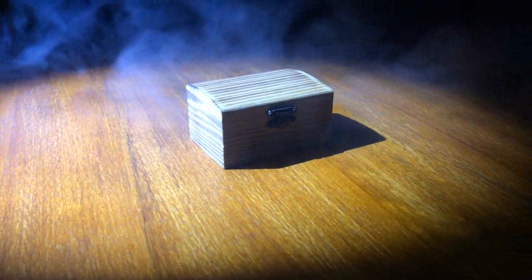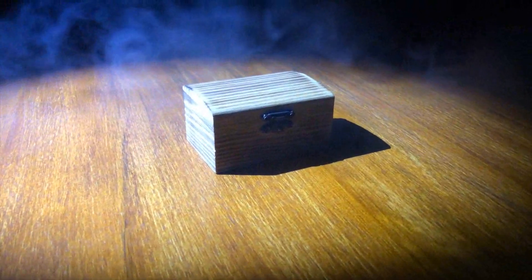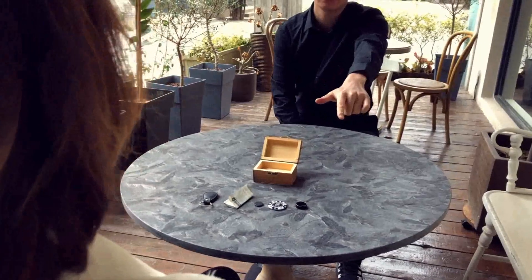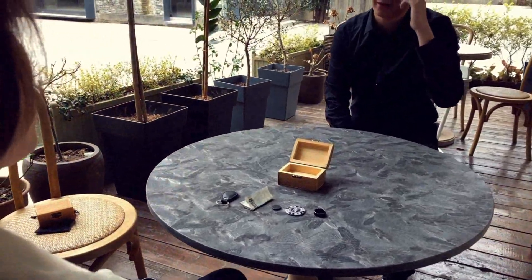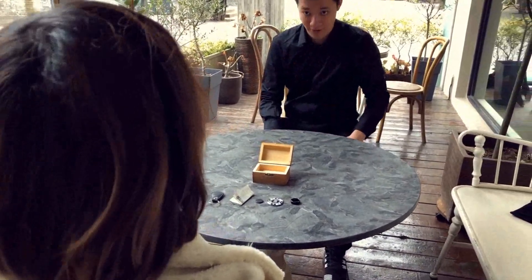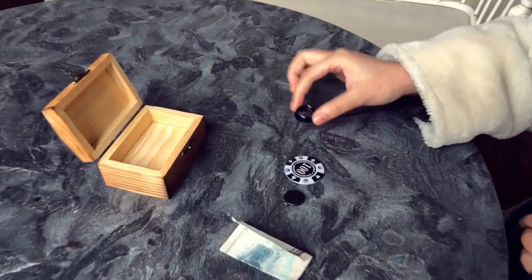True has three modes that you can use in your performance. The first one is called Pandora mode. In Pandora mode, we provide you our custom-made wooden books and you can know which object is being put into the books while your eyes are closed.